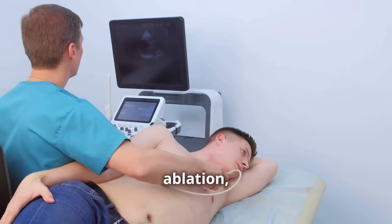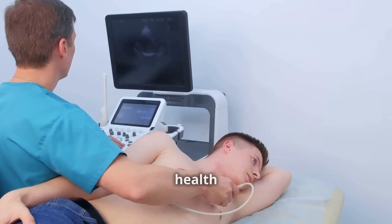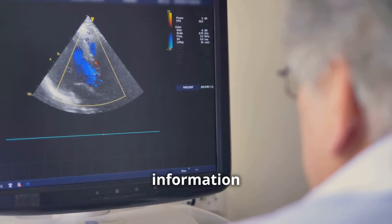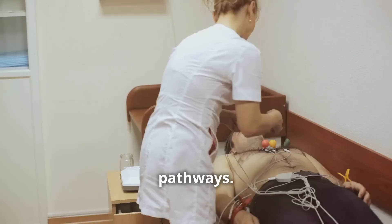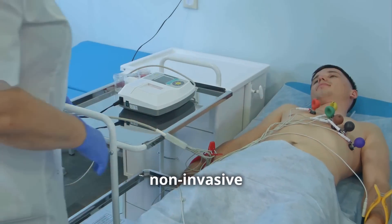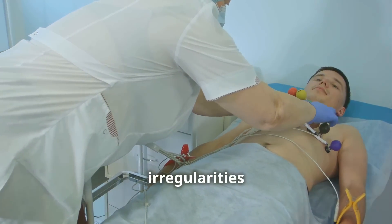Before undergoing heart ablation, your doctor will recommend a series of tests to assess your heart's health and determine the best course of treatment. These tests provide crucial information about your heart's rhythm, structure, and the location of the problematic electrical pathways. One of the primary tests is an electrocardiogram, a non-invasive test that records your heart's electrical activity, revealing any irregularities in its rhythm.